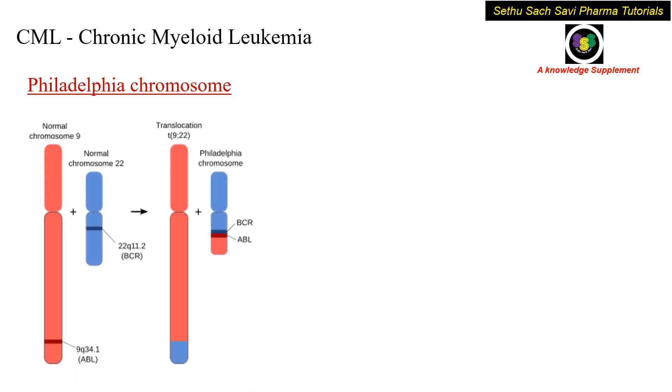Let's break it up. CML stands for chronic myeloid leukemia, which is a type of blood cancer. In CML, there are two categories: Philadelphia chromosome positive and Philadelphia chromosome negative. Now what is this Philadelphia chromosome? In humans, there are normal chromosome number 9 and normal chromosome number 22. But when translocation takes place — a part of chromosome 9 goes into chromosome 22, and a part of chromosome 22 goes into chromosome 9 — a new type of chromosome is produced, known as the Philadelphia chromosome.